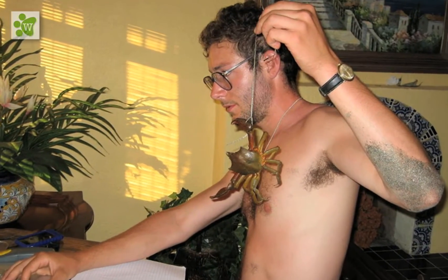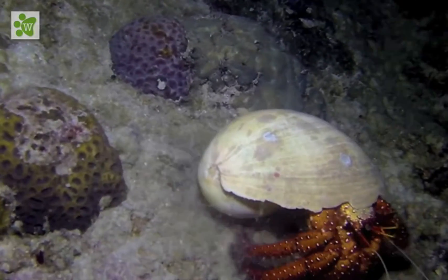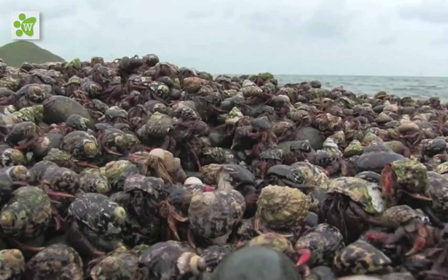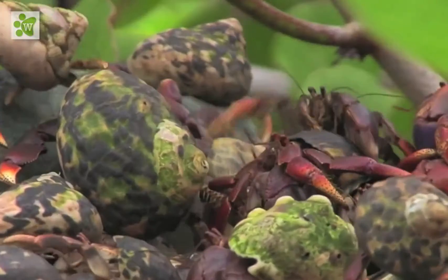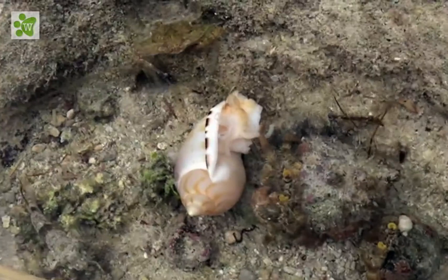They are also one of the few good pets. If you already have one pet crab and are planning for another one, make sure the second one is of the same length and size. If not, there are chances of having some issues. They like company, so it is better to have two or more crabs.